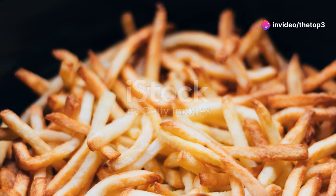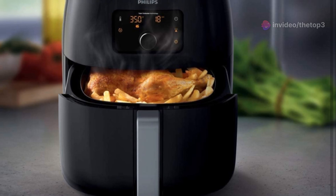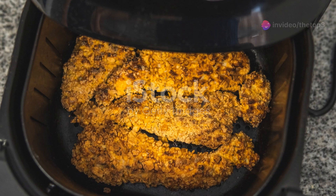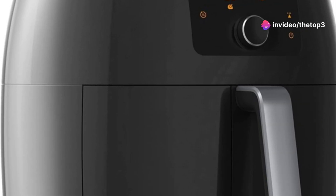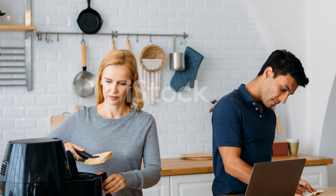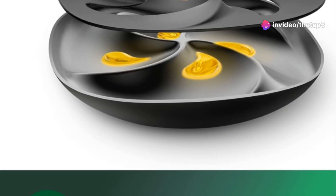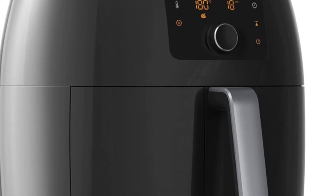The one downside may be the price — coming in at just over $200, the Philips Premium Air Fryer XXL is definitely an investment. It's pricier than the others, but if you're serious about air frying and want a high-quality, reliable appliance that will last for years, it's worth every penny. It is more basic on features — no dual baskets or multiple cooking functions — but it keeps things simple and delivers exceptional results.